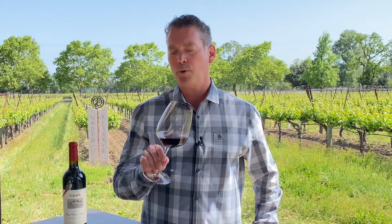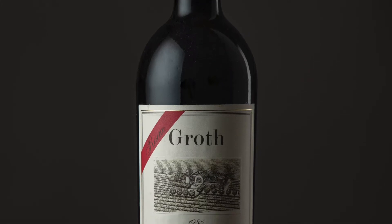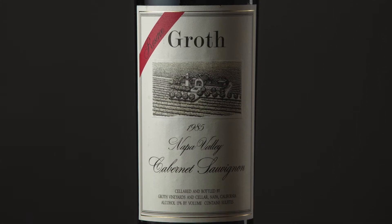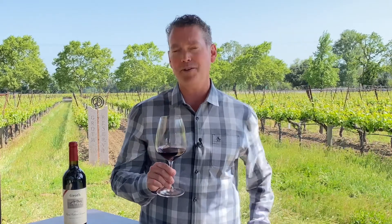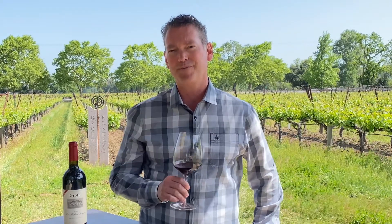This was actually the first wine that Robert Parker scored 100 points for a Napa Valley wine, and that was back with our 1985 vintage. We continue to make the same quality of wine from the same vineyard here in Oakville even today. So thank you very much. Cheers.